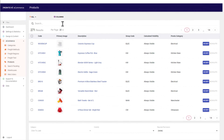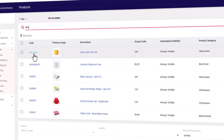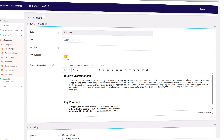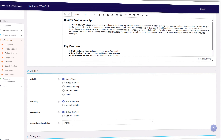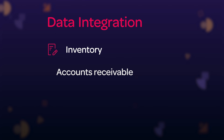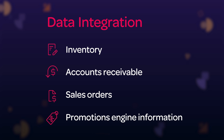Our eCommerce product with its market-leading Pronto XI integration layer means that you'll have real-time information synchronized between Pronto XI and your eCommerce platform. This ensures that your data remains relevant and up-to-date 24/7. This data integration includes inventory, accounts receivable, sales orders, and even promotions engine information — ensuring that your business and your clients can trust that the data they're looking at is both relevant and real-time.